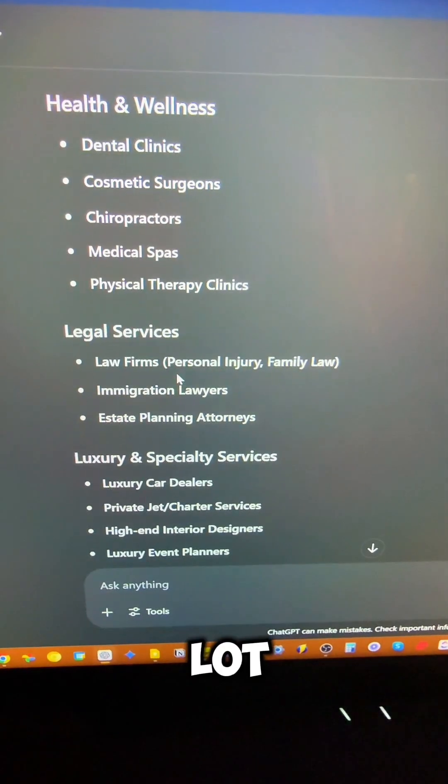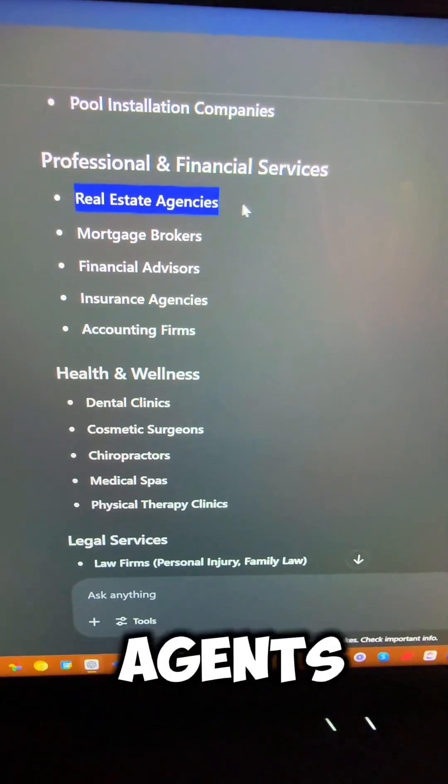Okay, it actually gives me a lot of industries, but I'm just going to focus on real estate agents.